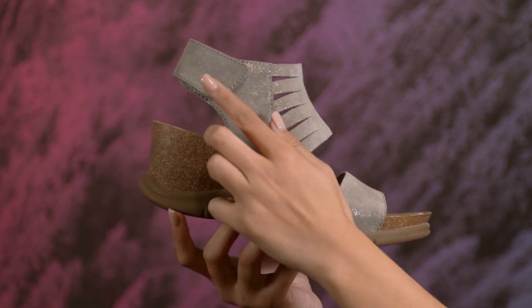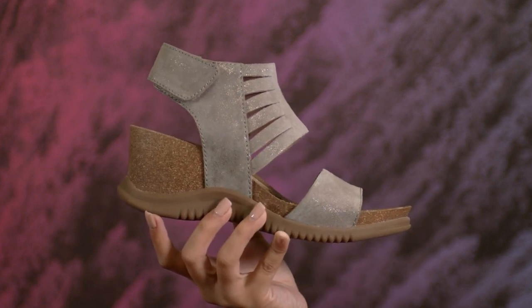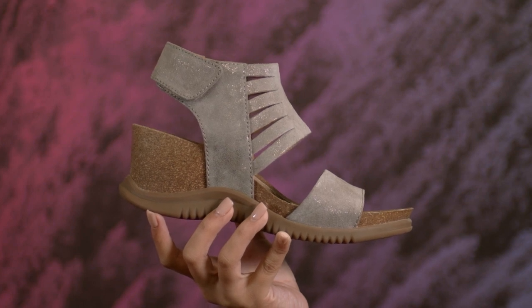I love the easy adjustable strap and the boost of the lightweight supportive wedge that puts a little spring in my step, and the slip-resistant outsole provides traction on wet surfaces so you can move with confidence.